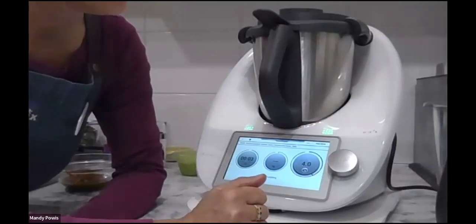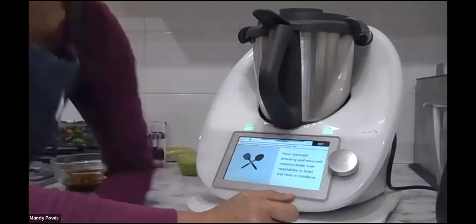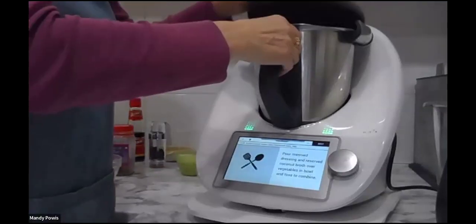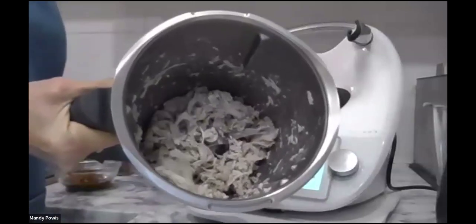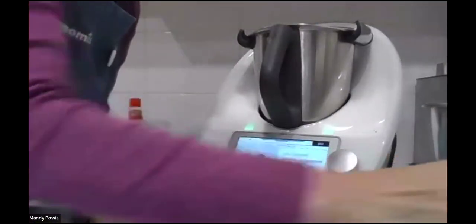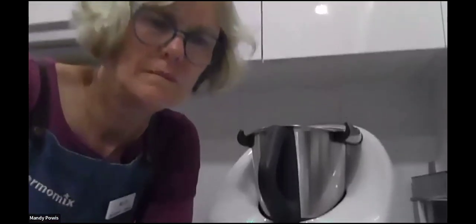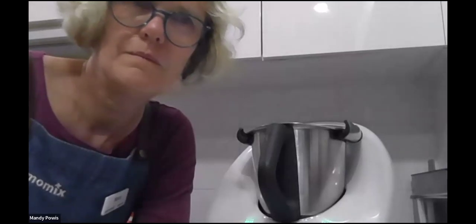Quite often in the mornings if I don't have anything for the school sandwiches, I'll use a TM6-exclusive recipe — the sautéed chicken cubes, where it cooks on high heat and browns it and it's full of flavour — and then just shred that afterwards and use it.